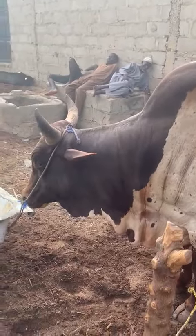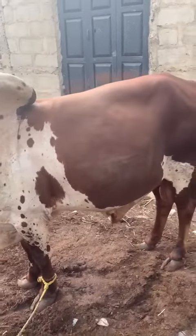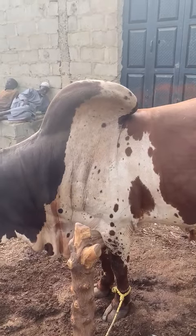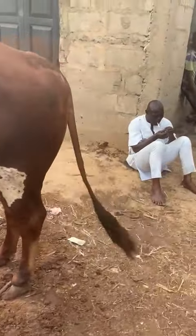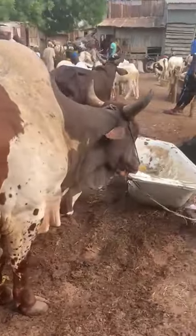Hello, this is KF Agro. Have you ever heard of the Ambala breed? This is what we call the Ambala — short horns, short legs, and a lot of meat.